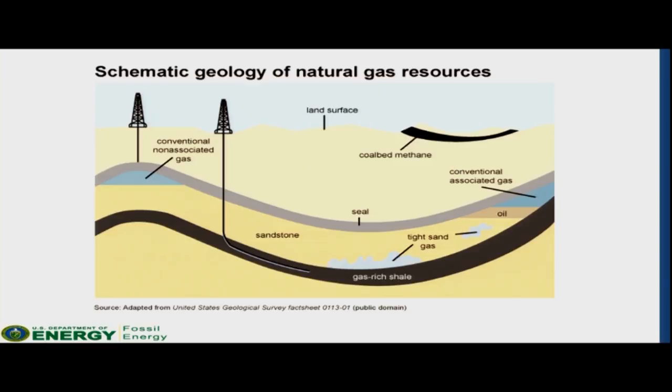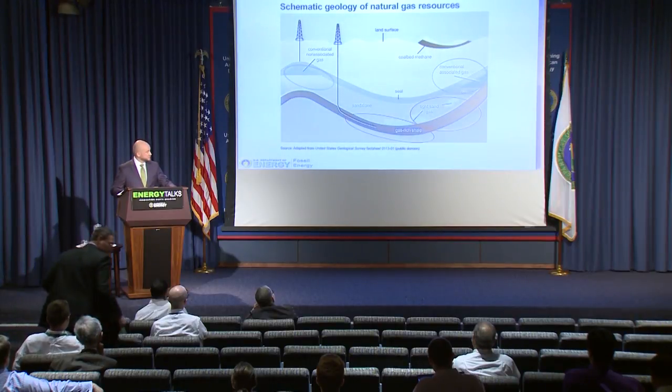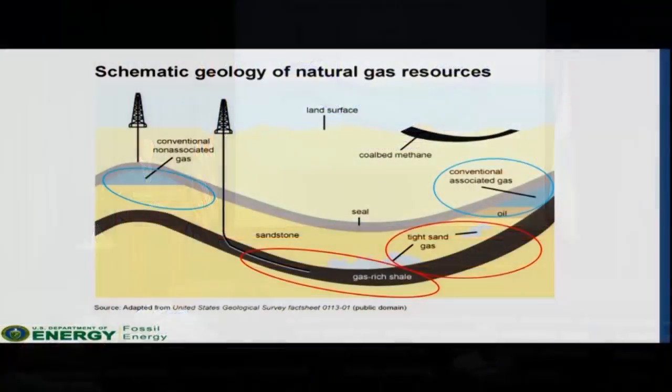The illustration here provides you with a view of where these resources would likely occur. In the past, and up until roughly the early 2000s, natural gas production typically came from the natural pressures of drilling and pumping operations. Here circled in blue, you can see where these resources would likely be located. Since that timeframe, innovations in the drilling technique of horizontal drilling with hydraulic fracturing has substantially increased gas production. Producers are now able to access natural gas from areas such as shale plays and tight sand formations, which I've circled here in red, in a much more economic fashion.